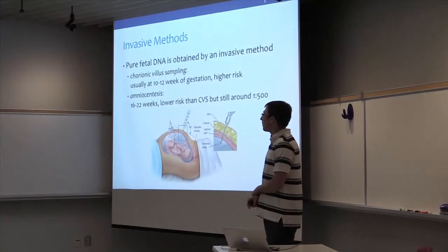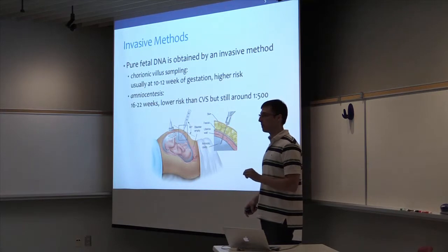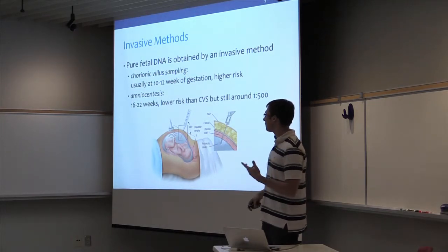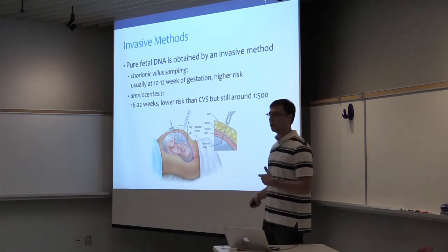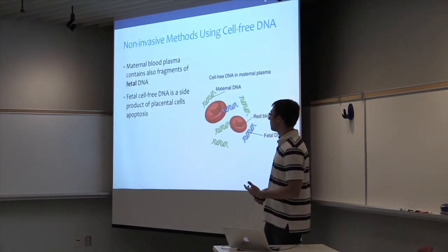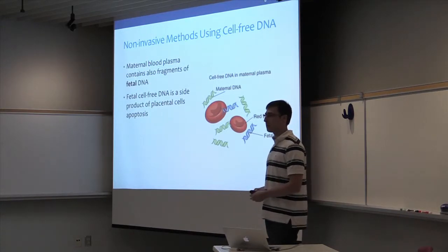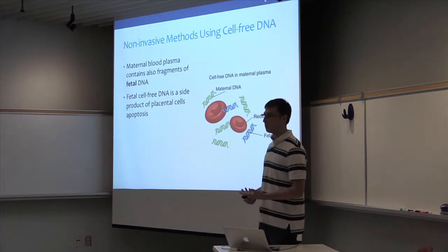So far, people have been mostly relying on invasive methods where they could obtain fetal DNA directly by taking samples from amniotic fluid or from placental cells. These methods are not 100% safe, even though they provide pure fetal DNA and enable diagnostic quality tests. Recently, there has been a lot of research in non-invasive methods — formalized screening methods that are not diagnostic quality, but pose no risk and should be safe and cheap.